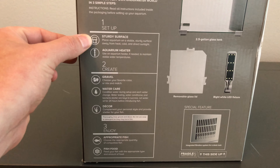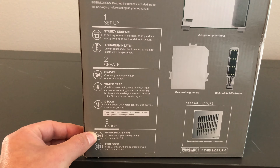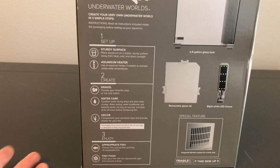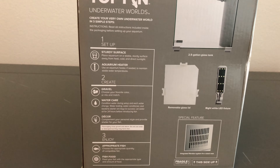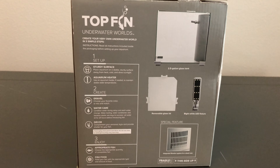Now it's time to choose the appropriate quantity of compatible fish for a two and a half gallon aquarium — so that's going to be a betta or a few tetras, that's about it. Then feed your fish with an appropriate type and amount of food. Don't go crazy with the food.